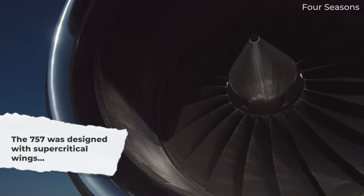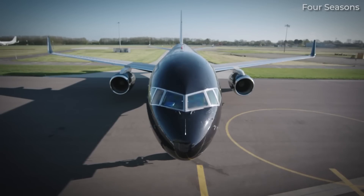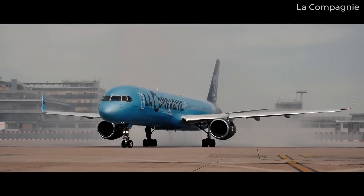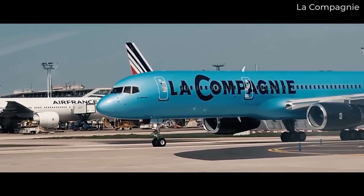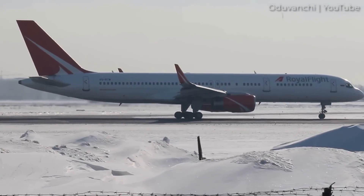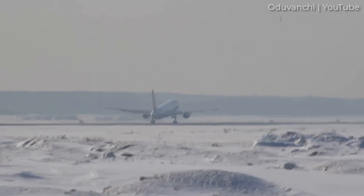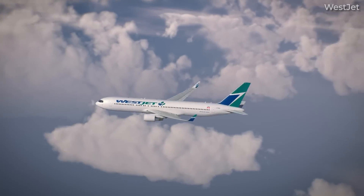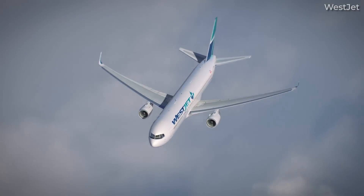The next notable 757 feature is its supercritical wings. The Boeing 757 was an early aircraft incorporating a supercritical wing design, which underwent testing in the 1970s around the same time the 757 was being designed. Unlike conventional wings that are rounded on top and flat on the bottom, supercritical wings have a flatter top and a rounded bottom. These wings effectively reduce aerodynamic drag, resulting in enhanced fuel efficiency, improved cooling, better engine compartment layout, and reduced production costs. According to NASA, testing validated wind tunnel data showing the supercritical wing increased efficiency by as much as 15%. Boeing also included this design on their 767s, 777s, and the C-17 military transport aircraft.